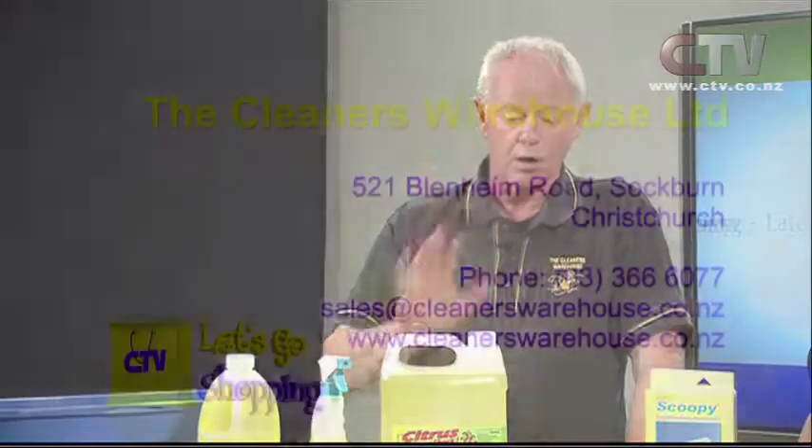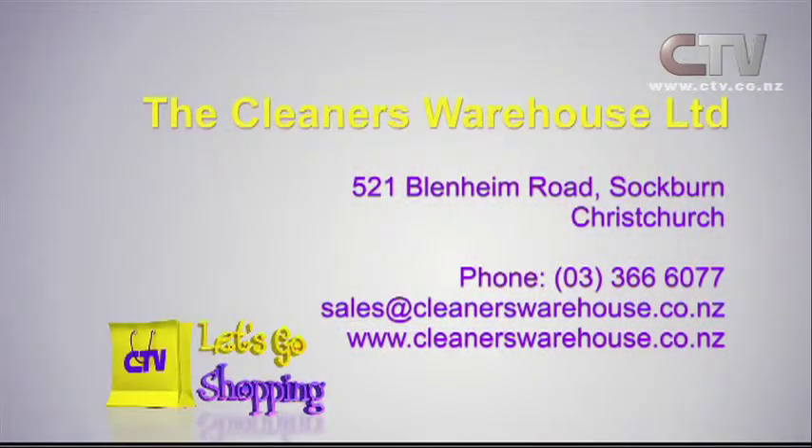Easy to use — we recommend using it with a silver lady. Just a couple of squirts on the silver lady and apply that to the shower and away you go. The Cleaners Warehouse Limited — find them at 521 Blenheim Road in Sockburn, phone 366 0077.